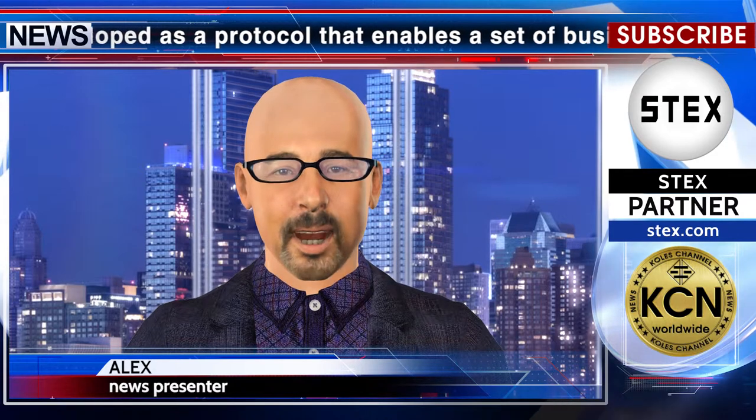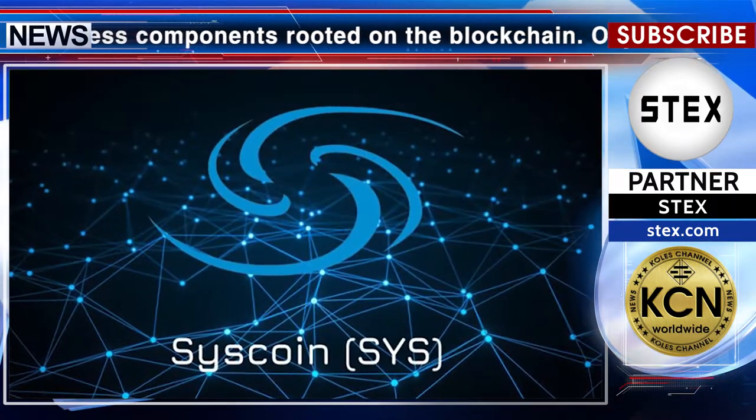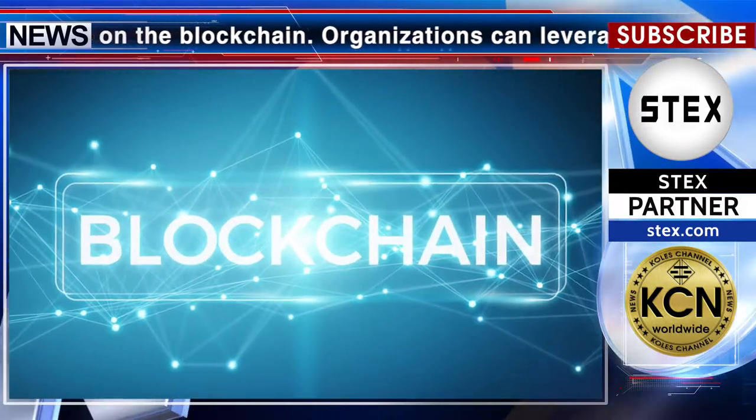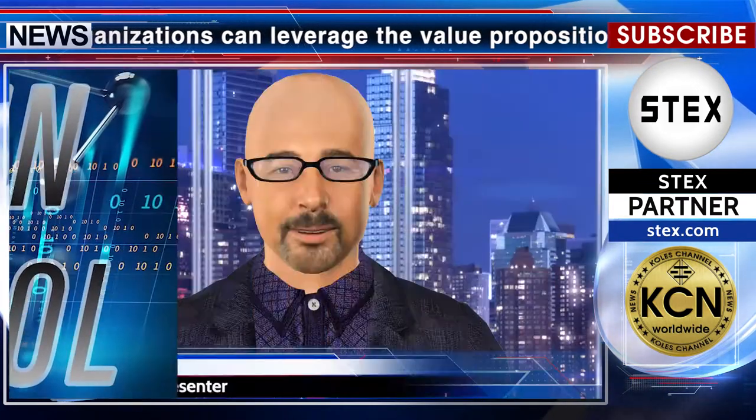Syscoin is developed as a protocol that enables a set of business components rooted on the blockchain. Organizations can leverage the value proposition offered by the cutting-edge distributed ledger technology of Syscoin via an easy-to-use API, leveraging the strengths of other blockchains and their respective development communities for certain operations. The fourth iteration of the Syscoin protocol further defines Syscoin's value proposition by making the main blockchain a high-throughput transactional layer with support for assets on top.